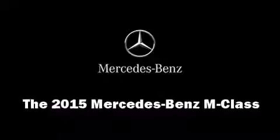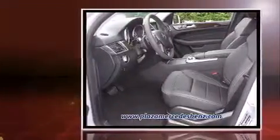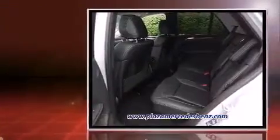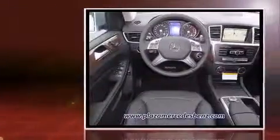Step into the 2015 Mercedes-Benz M-Class. A 3.5-liter V6 engine pairs with a sophisticated 7-speed automatic transmission, and for added security, dynamic stability control supplements the drivetrain.